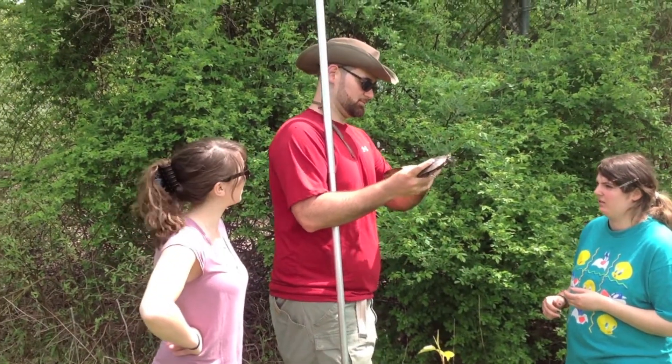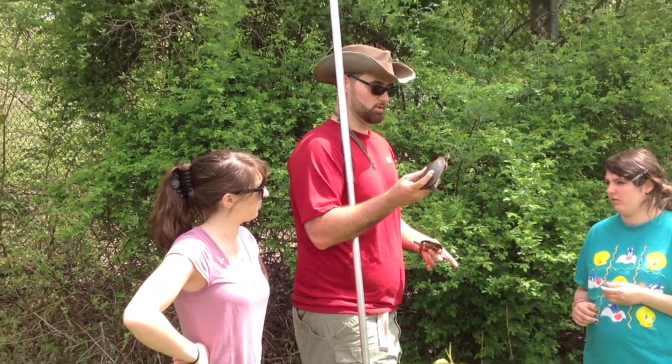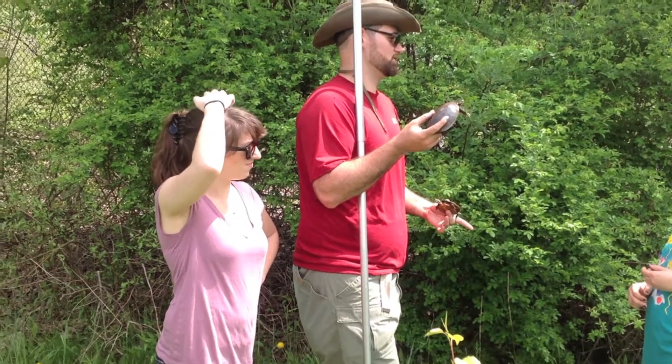Can you see the front claws on him? Yeah, they're long, right? It's got Freddy Krueger fingers in the front. Those are indicative of a male of this species. This is an eastern painted turtle — it's pretty much our most common turtle in the state.